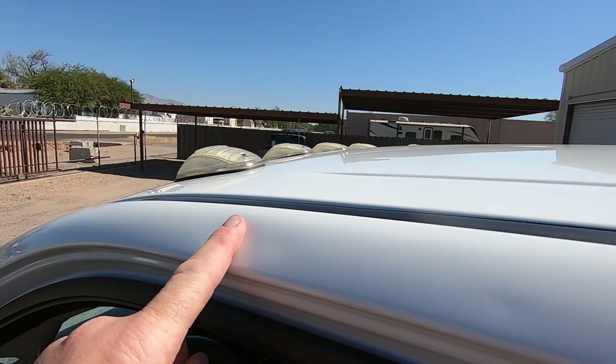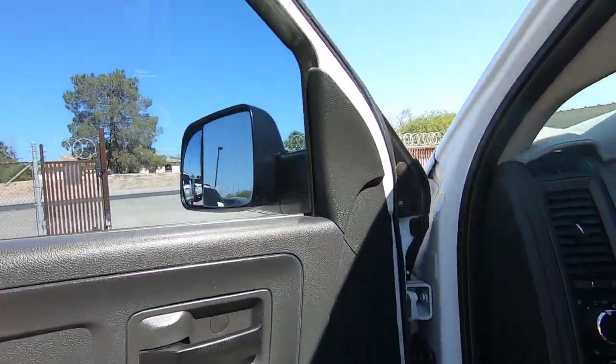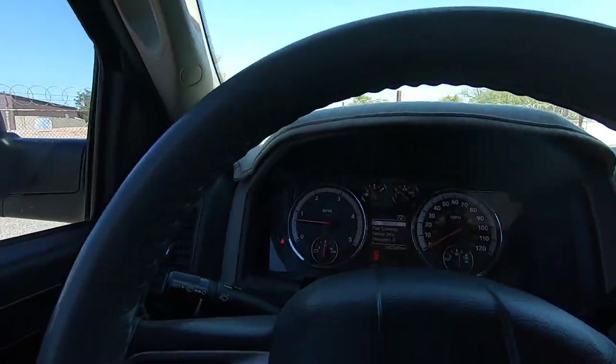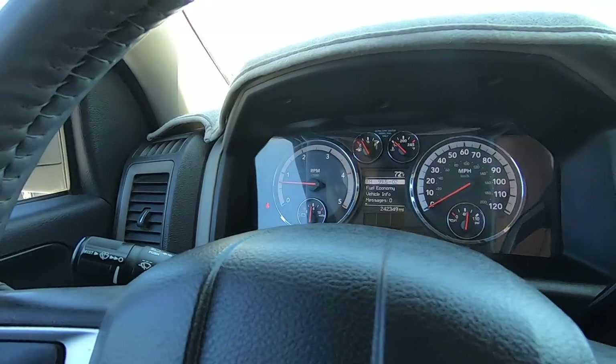East coasters — there's a thing right here. This is what no-rust territory looks like: New Mexico and Arizona. Let me adjust the seat and get a seatbelt on.